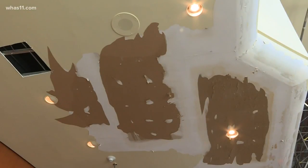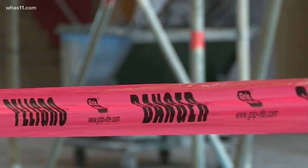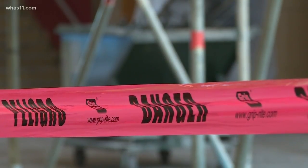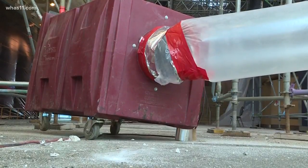Up next: removing the plaster from the barrel vault ceiling. That'll take a few weeks and let engineers see if the roof structure is sound. If that structure has some things that we're not expecting, we could have to extend this on into maybe as far as March.